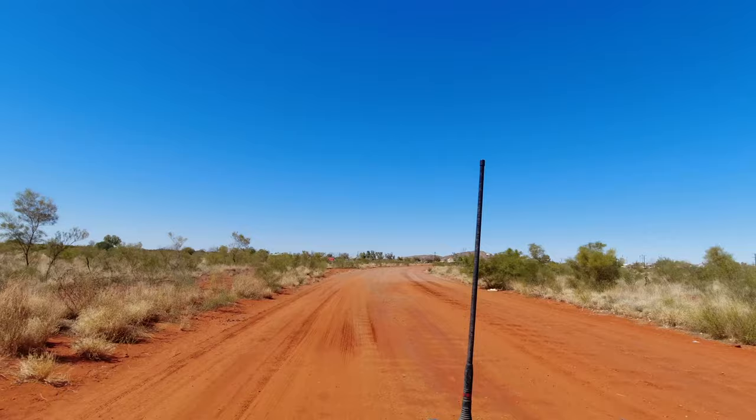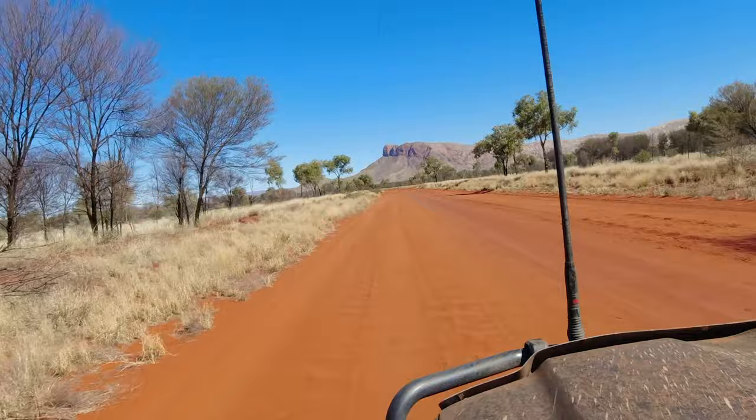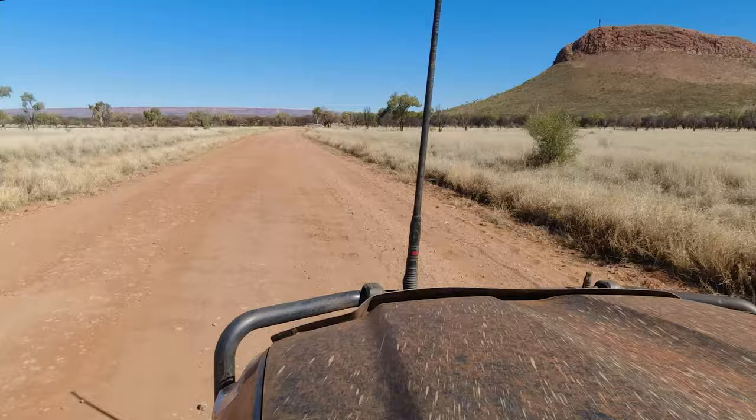After leaving Gary Junction Road at Papunya, we headed south to do the touristing at Uluru. The first stretch of road toward Haas Bluff was very corrugated, at least the roughest we'd found on the road homeward so far.